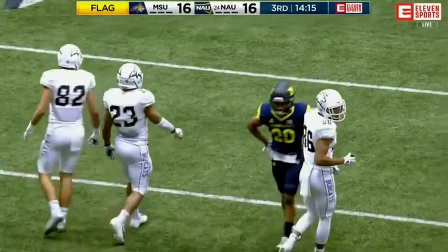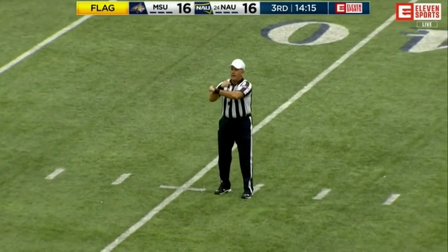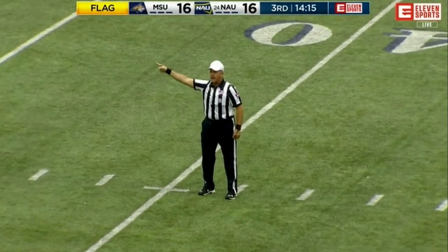The Bobcats are celebrating right now. The indication is going to be that the penalty is against Northern Arizona — personal foul, hands to the face, number 94, the defense. Half the distance to the goal, automatic first down.